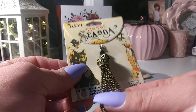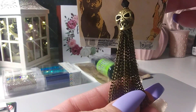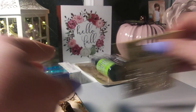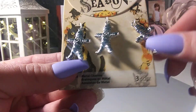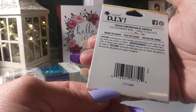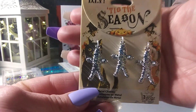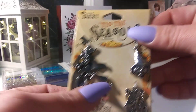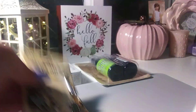I picked up some of the Tis the Season little charm pieces. I thought this was kind of cool looking — it's a little skull with a chain. And these remind me of — I don't know if they're supposed to be mummies — but they remind me of voodoo dolls. So little Halloween-themed charms. I picked those up.